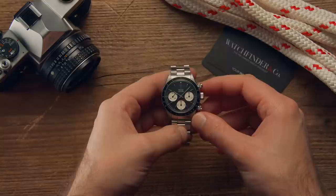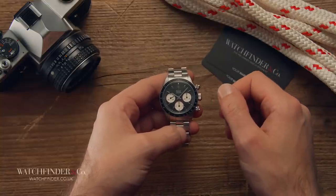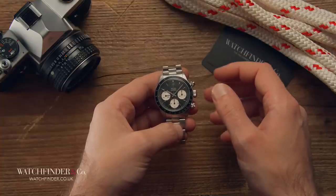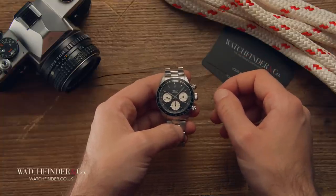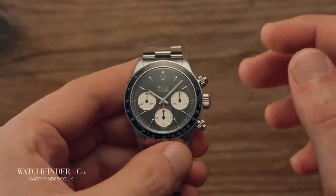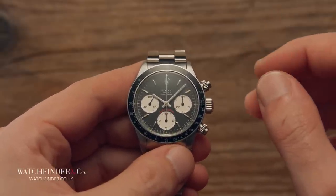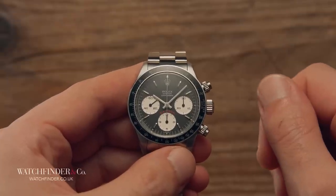With Paul Newman's Daytona recently selling for 17.8 million dollars, it's hard to believe that anything with the words Rolex, Daytona, and vintage in it could possibly be anything other than a sought-after collector's item. It may surprise you, however, to learn that the vintage Rolex Daytona was actually one of the most unpopular ranges Rolex has ever made.